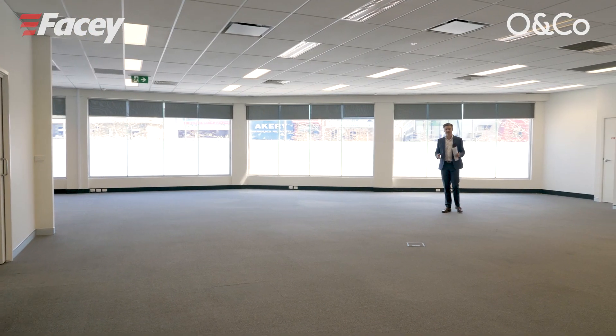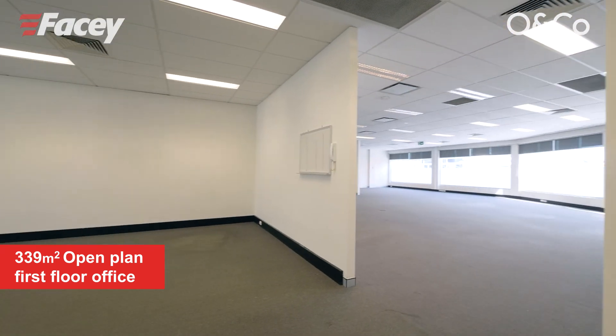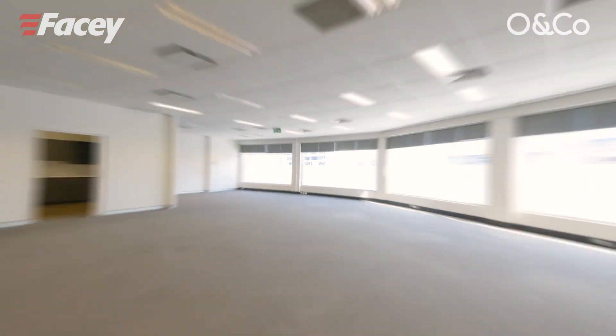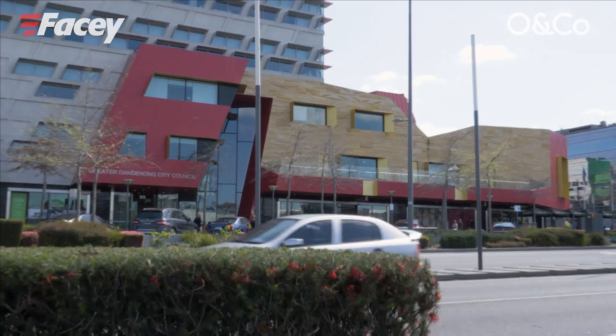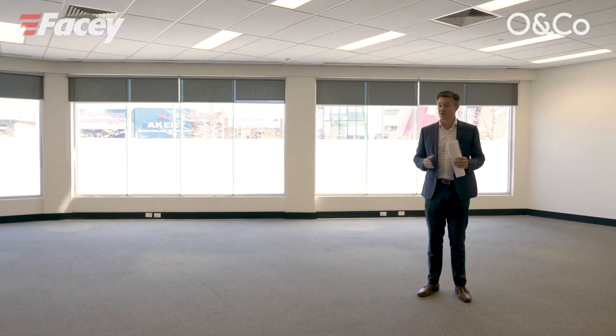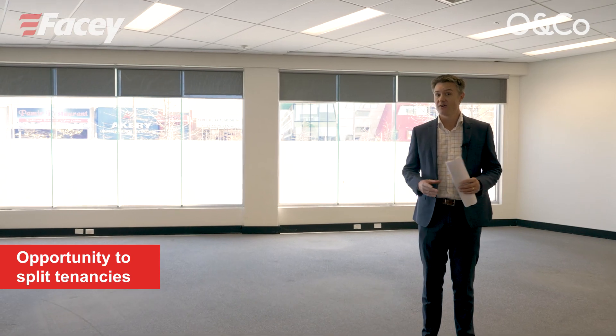The first floor offices here are predominantly open plan with fantastic natural light overlooking Lonsdale Street and over to the relatively new Dandenong Council offices. There are bathrooms and kitchens on both levels, so there's a great opportunity to split the tenancies if you so desire, either now or in the future.